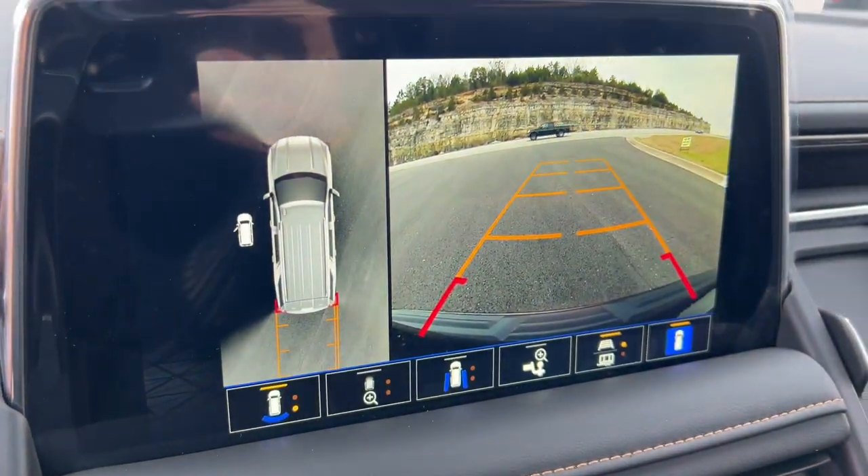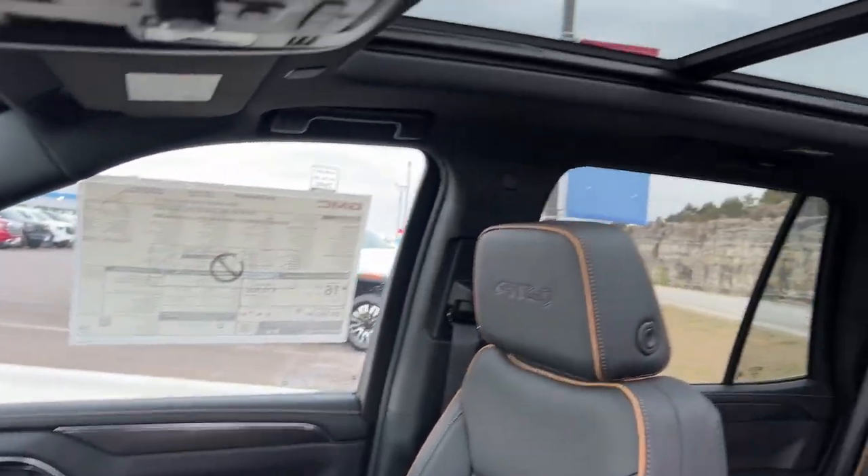Lane departure warning, keyless entry, eight-cylinder engine, fog lamps, and premium sound system.